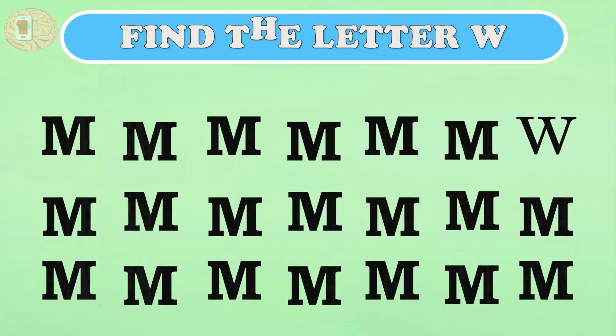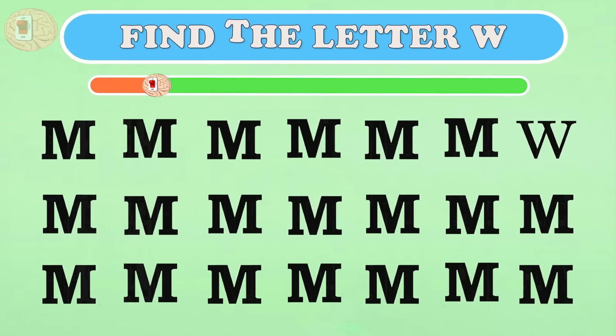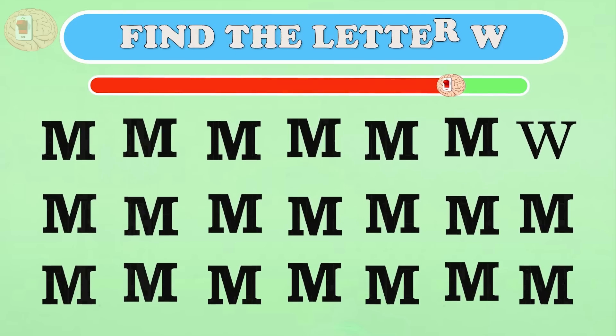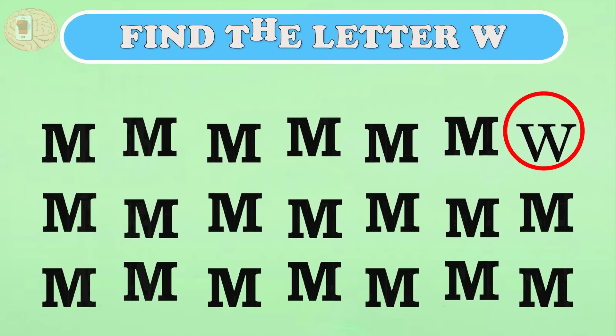Question seven: out of these many M's, which one is straying? Aha — so you're hiding here, W!